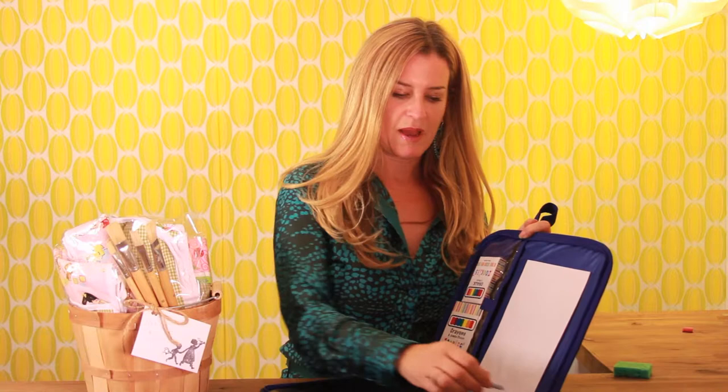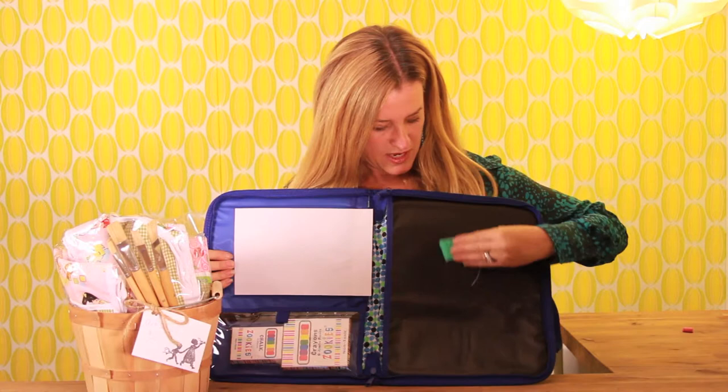It's super easy. I'm just going to draw a cute little smiley face. There you go, you can see you can draw on it and you can just erase it by using the sponge that comes with it.